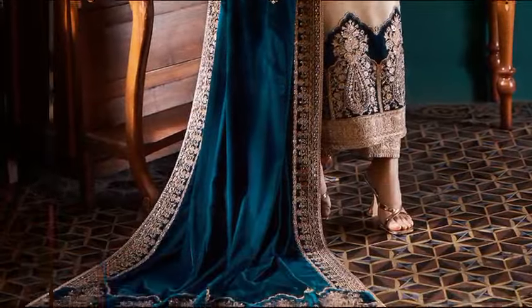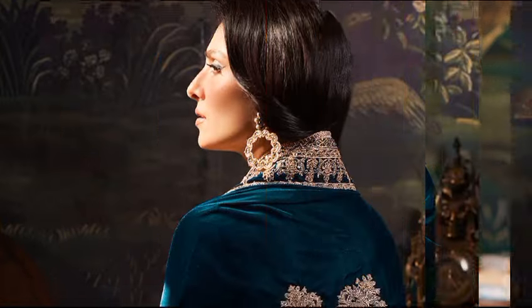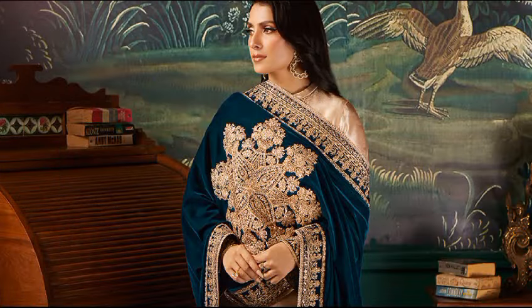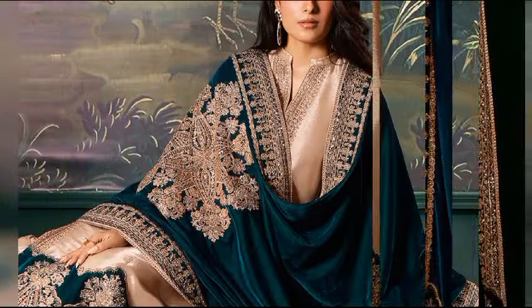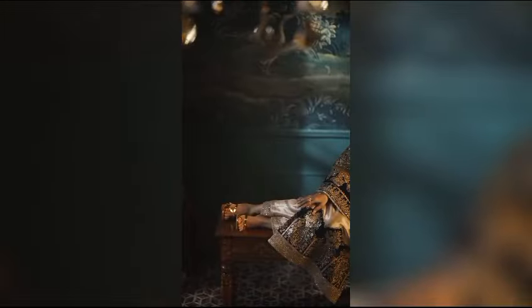Dazzle in the enchanting allure of Amber, adorned with rich gold embroidery on the neckline, sleeves, and daman. This ensemble is perfected with matching embroidered pants and a meticulously detailed velvet shawl. Shirt and pants in brocade, and shawl in velvet. The price is $24,950.